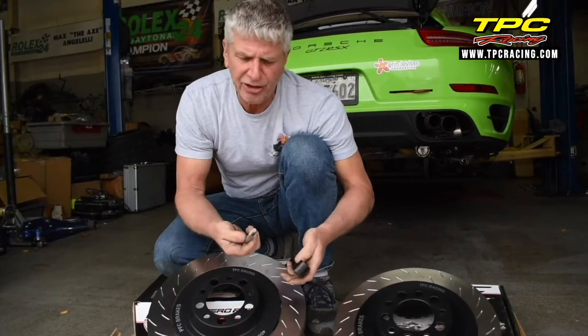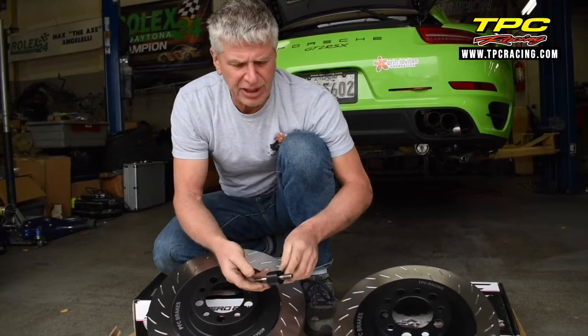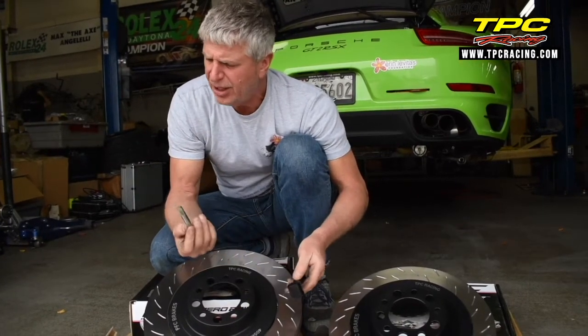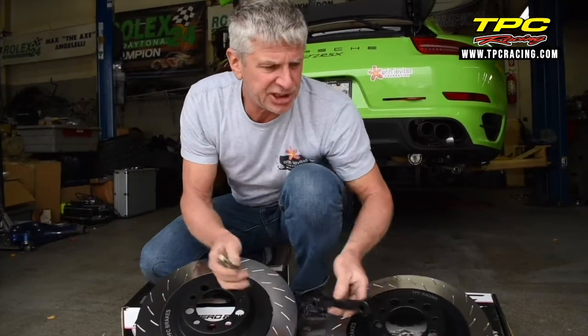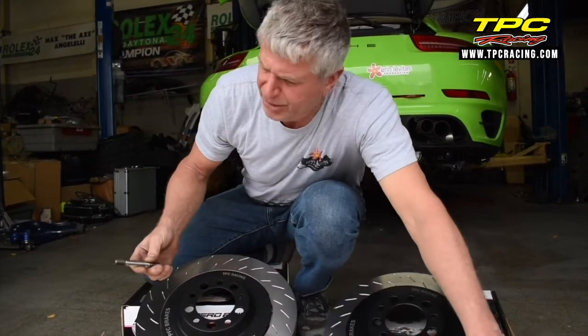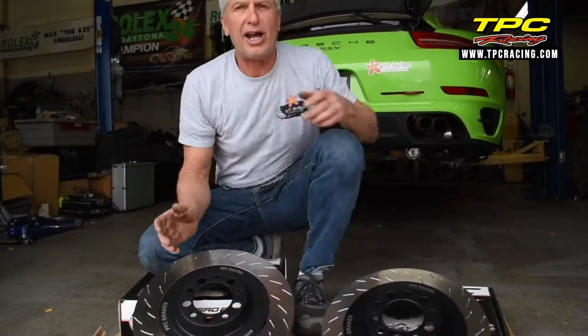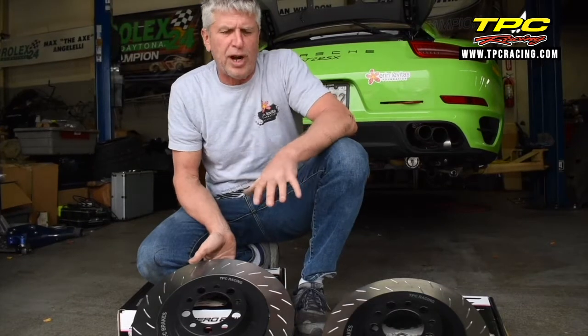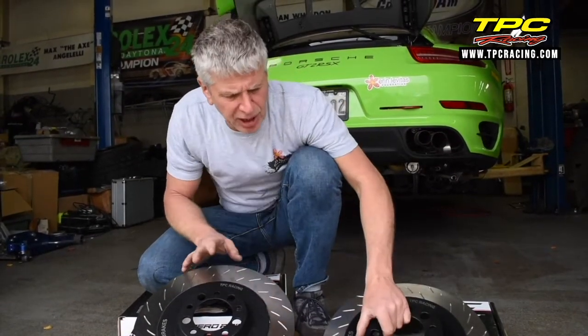Everything has passed PFC's rigorous testing, right down to even the OD of the fastener itself. Everything they do is done with an eye on attention to detail and racing, but we've allowed this to come into the street car market. We're proud to announce this partnership and proud to release this product. We're certainly fortunate to be able to use this on our street car.